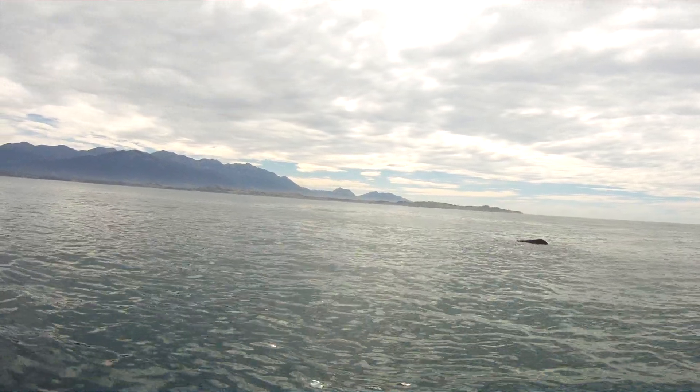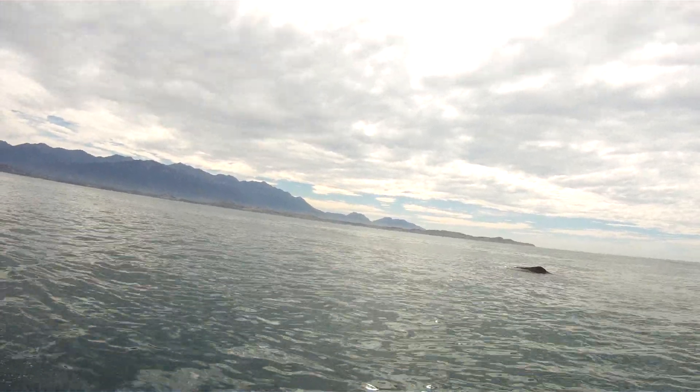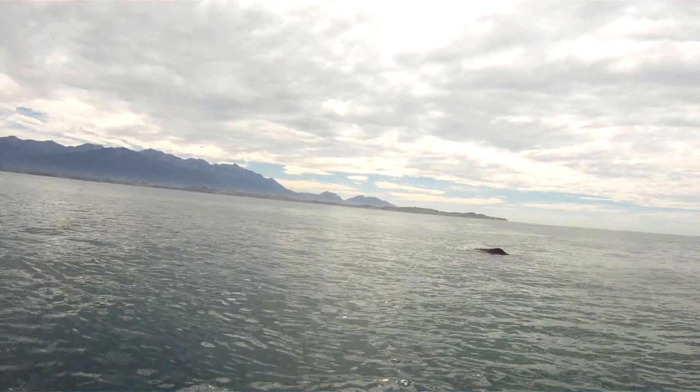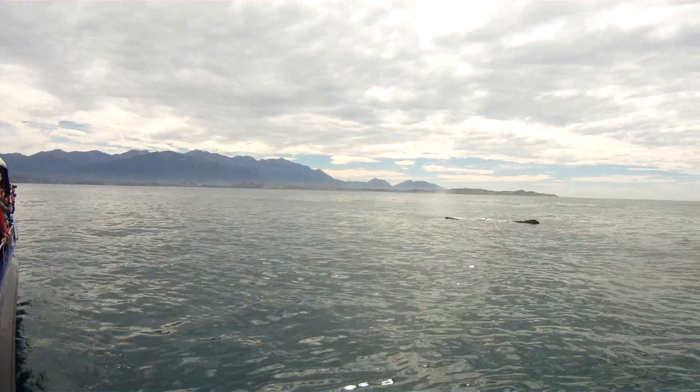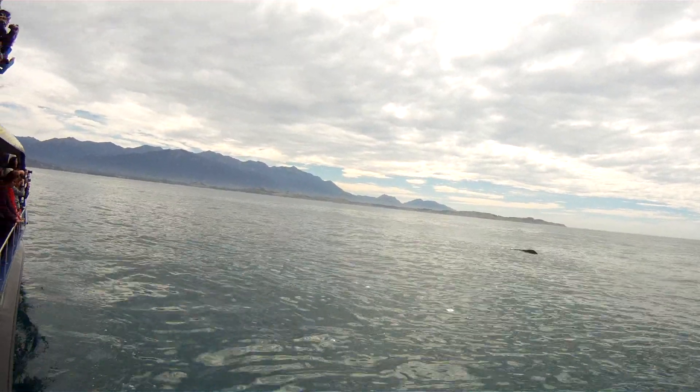We're getting a really good look at 2.2 here. When he brings his head out of the water to spout, we'll be able to get a really good look at that blowhole. A sperm whale's blowhole is S-shaped, and it's so big that we can actually fit our head inside it.